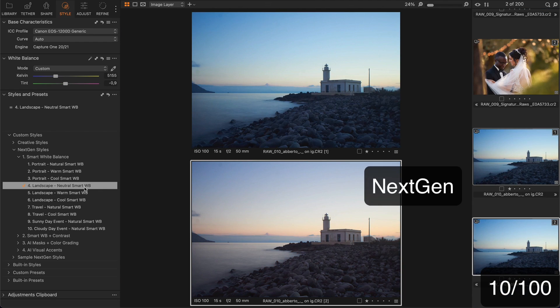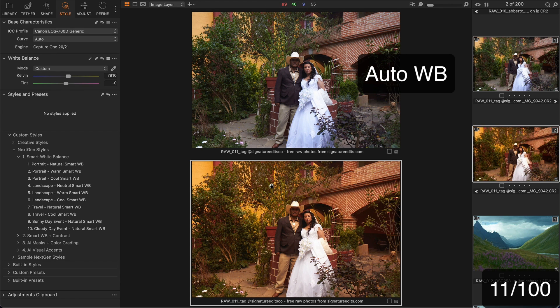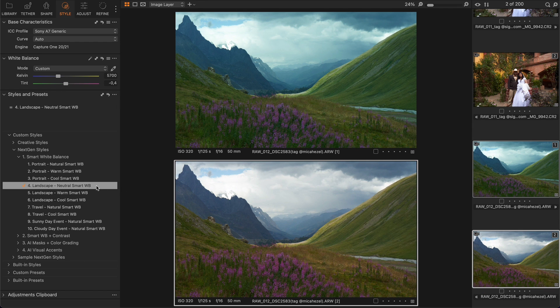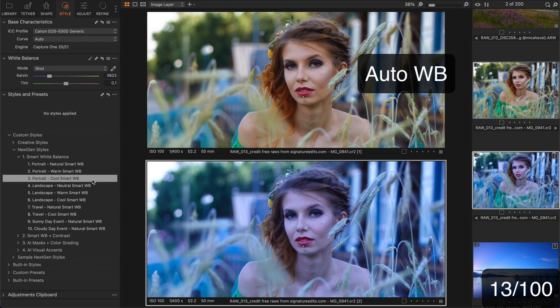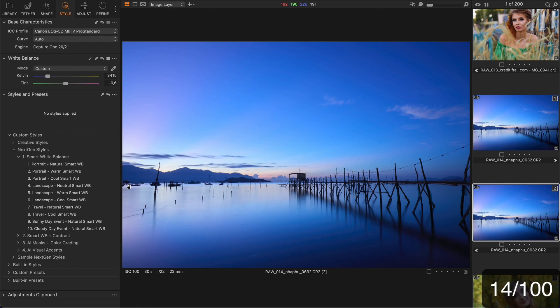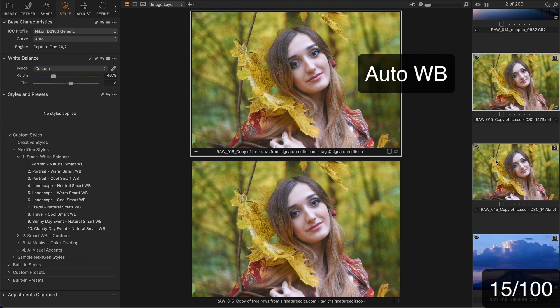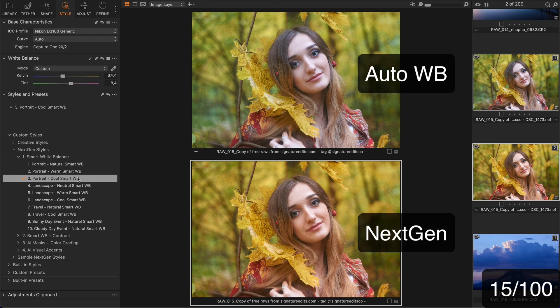Here I would try landscape neutral or travel natural styles. This is a wedding shot — the auto white balance makes it look too cold, so I would try the portrait warm style instead. Here neutral landscape does a good job. The auto mode offers a nice white balance but I don't like the skin tone here, so I would try the portrait cool style. Next, a landscape — neutral and cool styles handle it well. The auto white balance makes little difference here and I don't like this cool look. The next-gen style offers way more natural colors.